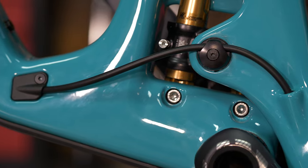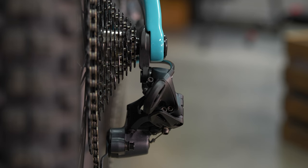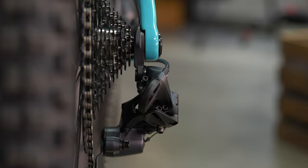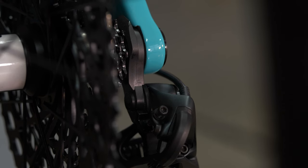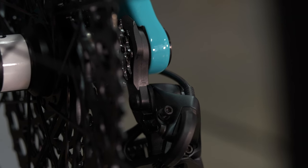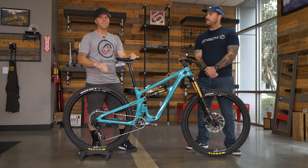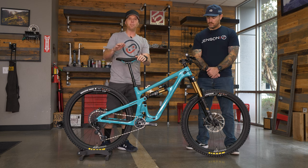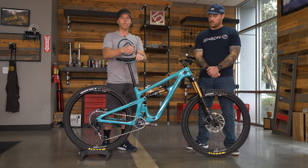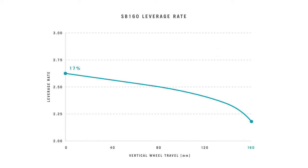On the rear, they went to a universal derailleur hanger — the SRAM universal derailleur hanger. So whether you're out on a race or at the park, you can find one of those at any shop nowadays. They're inexpensive and easy to carry as a spare. They also changed quite a bit of the kinematics of this bike to give it a better riding sensibility — a little more supple with progression going through that linear stroke, so it gives good ride characteristics while still having a deep feel.